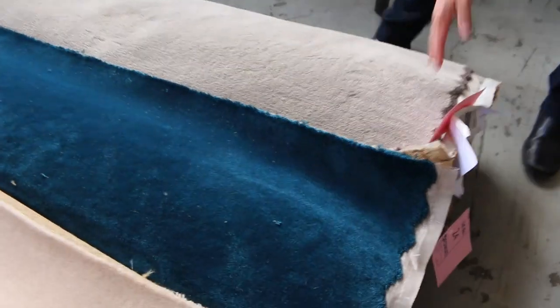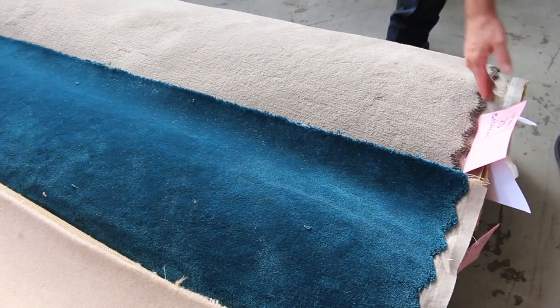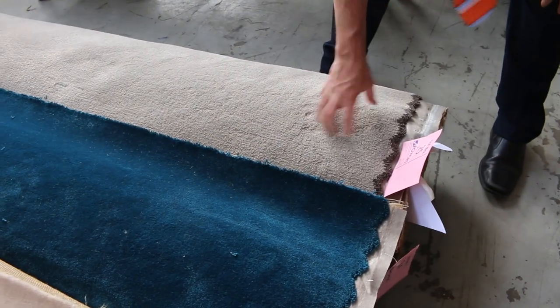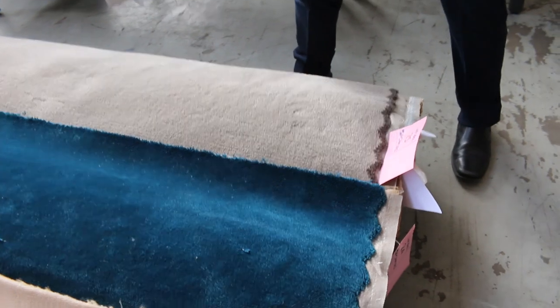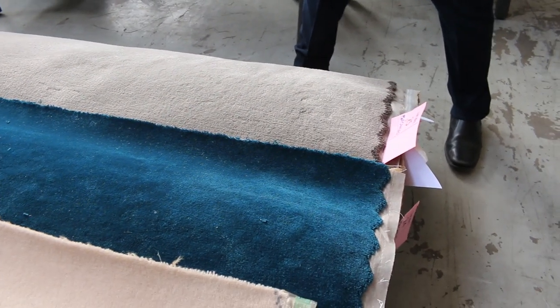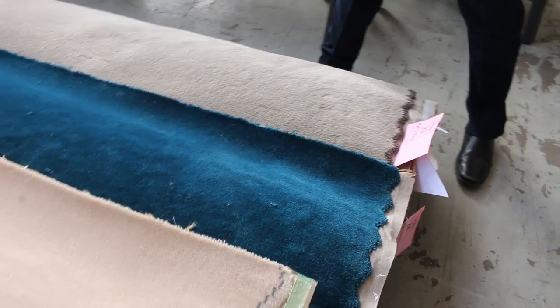That is a broadloom metre — so it's a metre in length, and then the width of the roll which is 3.66 metres. So for $30 that's what you've got. It generally means that for a room of carpet it takes around about 3 or 4 metres, so you're looking around about $90 to $120 for a room of carpet.